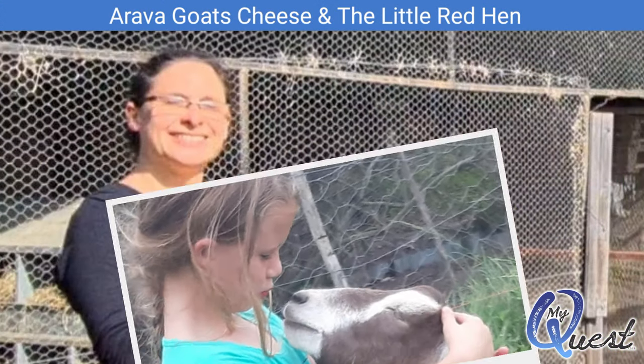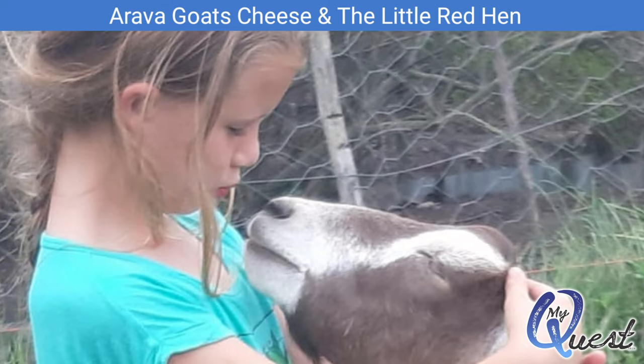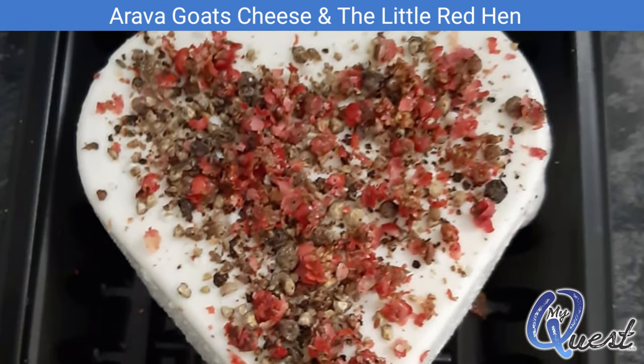Everything about Aravah and the Little Red Hen is done with passion, a love for the animals, and of course a love for everything that they make.